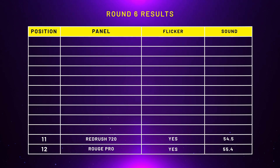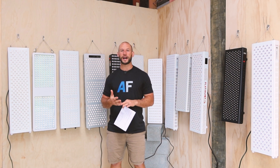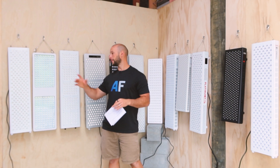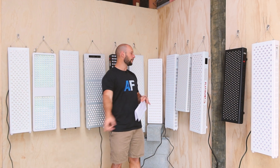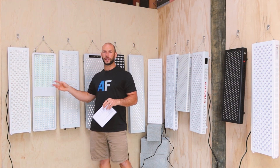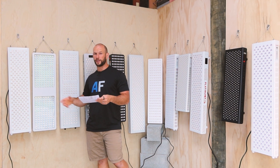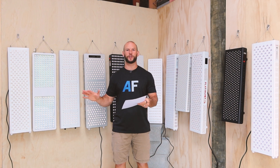Between the Rug Pro and the Red Rush, these were the only two panels that had flicker — which is great. In my 2019 body kit comparison video, quite a lot of panels had flicker. Now with 12 panels here, only two have it, which shows that consumers are asking about flicker and companies are adapting. Remember, the Red Rush 720 is a very old panel from my 2019 series, so out of all the new panels, only one out of eleven has flicker. The Red Rush sound came in at 54.5 decibels, slightly better than the Rug Pro's 55.4.